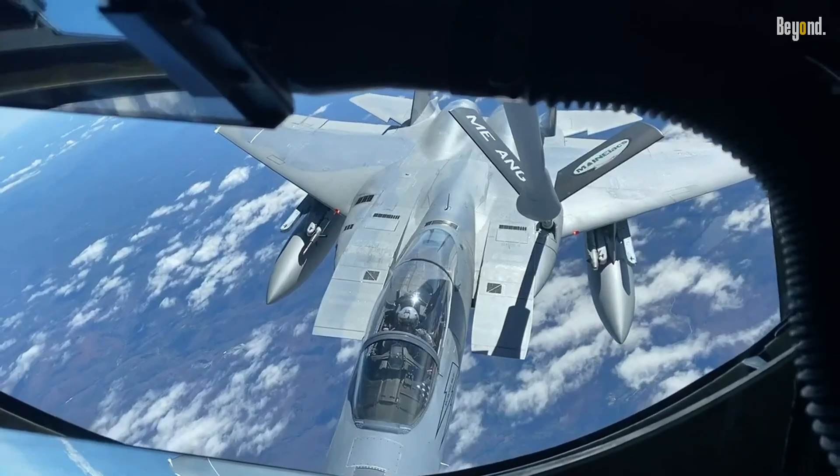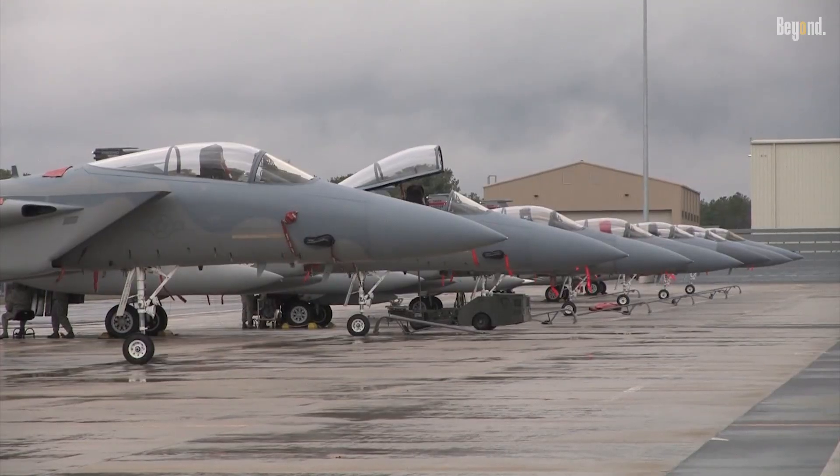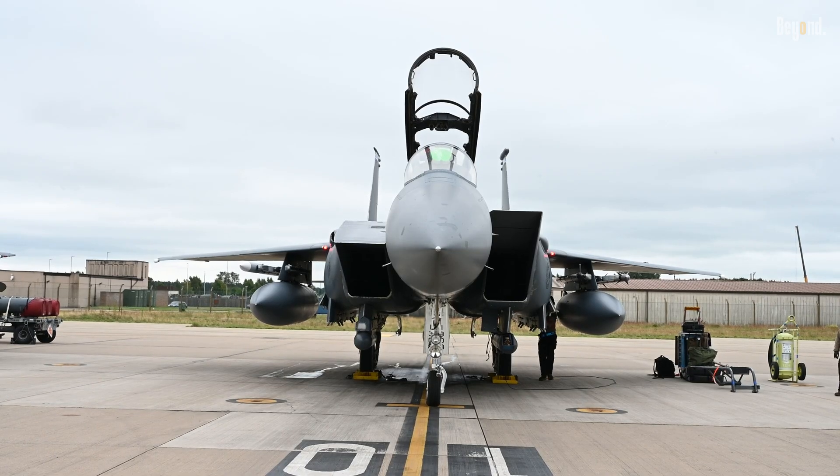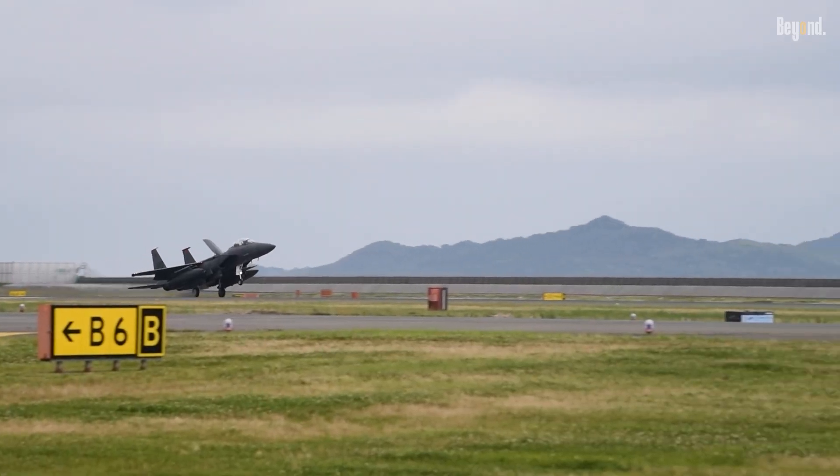Ultimately, labeling the F-15 EX solely as a missile truck undersells its strategic versatility. It bridges gaps in capacity, range, and affordability within a mixed fleet, complementing — not replacing — stealth assets.